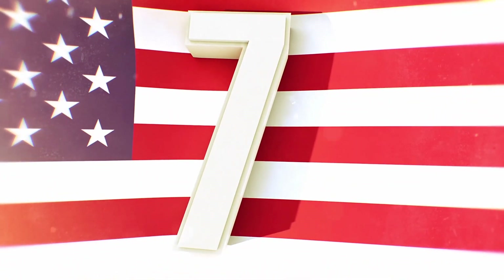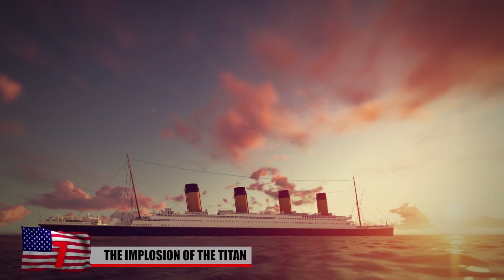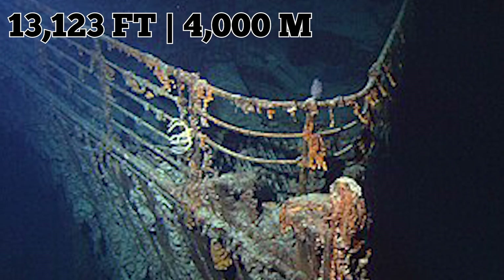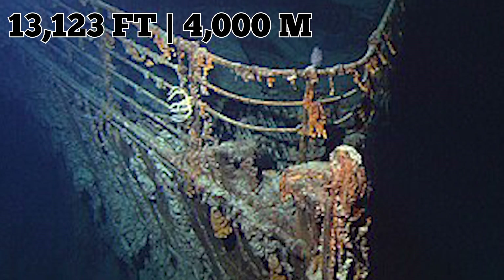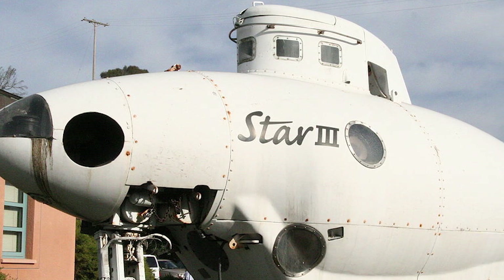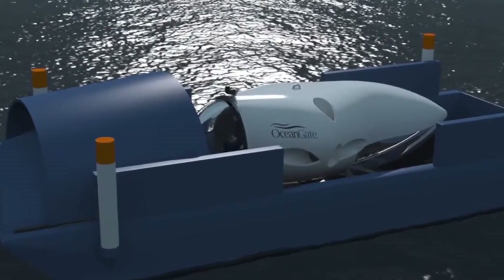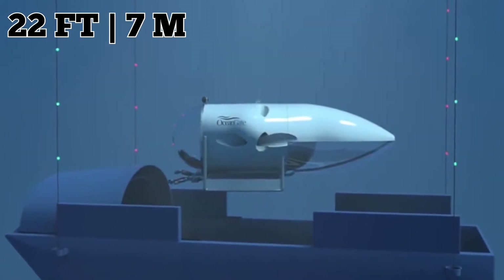Number 7: The Implosion of the Titan. The Titanic, the legendary ship that sank in 1912 after hitting an iceberg, has fascinated generations of explorers and enthusiasts. The wreck lies nearly 13,123 feet below the surface of the Atlantic Ocean, where the water pressure is hundreds of times higher than on land. So only a few specially designed submersibles can withstand such extreme conditions and reach the Titanic site. One such submersible is the Titan, a 22-foot-long vessel capable of accommodating five passengers and a pilot.